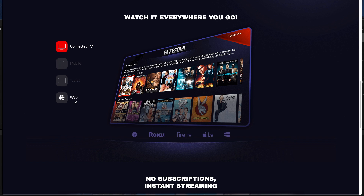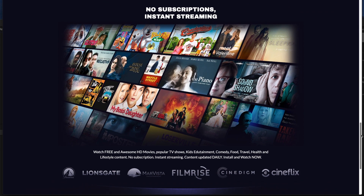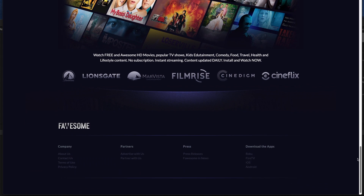And of course because it does offer free content, you are going to get some ads sprinkled into the content, which is a small price to pay. And the other great thing is you don't need any location-spoofing software to use it.